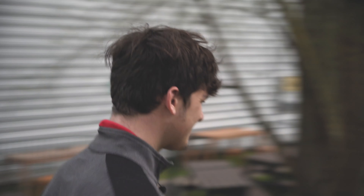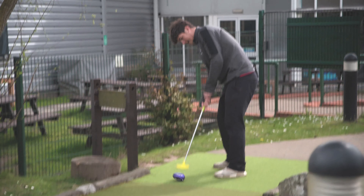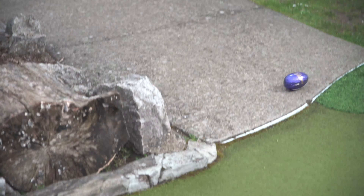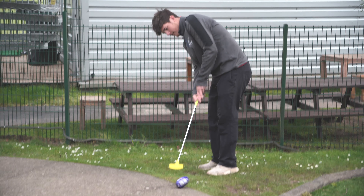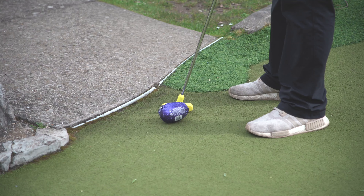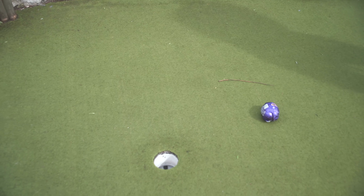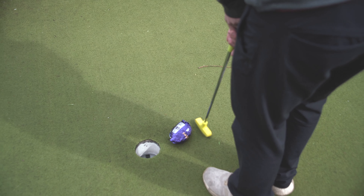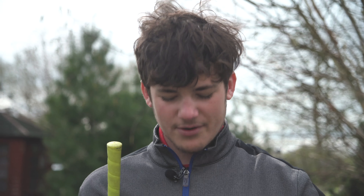So the mini egg is definitely winning at the minute. Now we're going for the big boy egg. So guys, if you're wondering what Easter egg is the best, go for a mini egg.